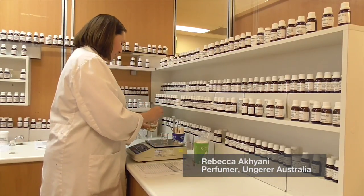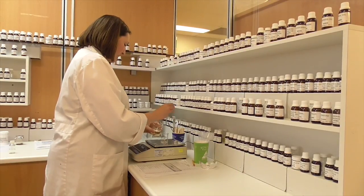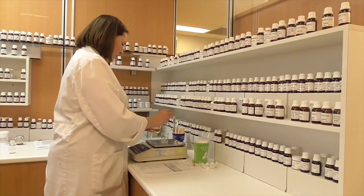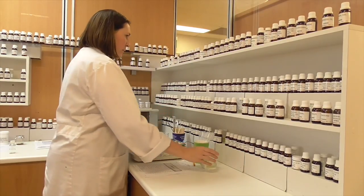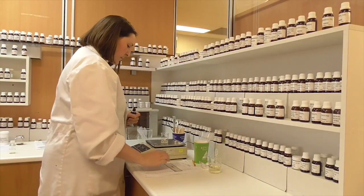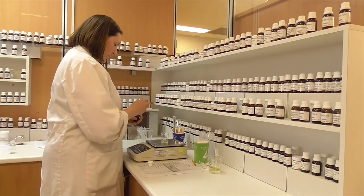It takes more than just training to be a perfumer. To be a perfumer you need to have what is known in the industry as a nose — the ability to discern very fine notes of fragrances and flavours so that you can create the many different combinations required to suit your client brief.